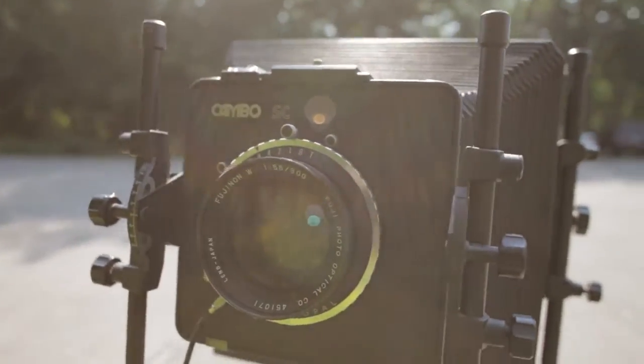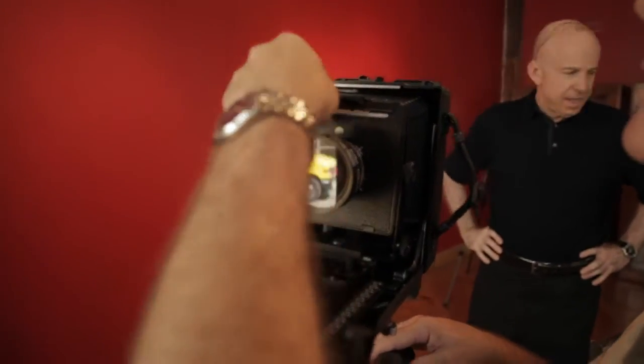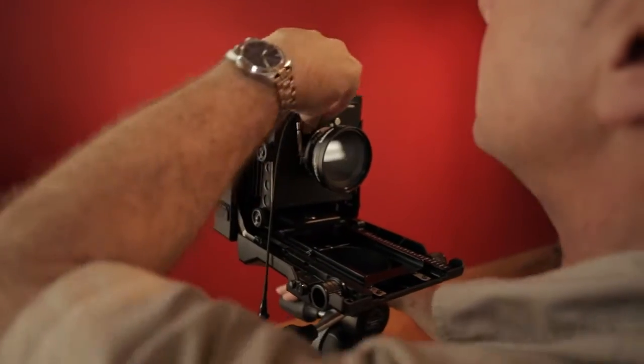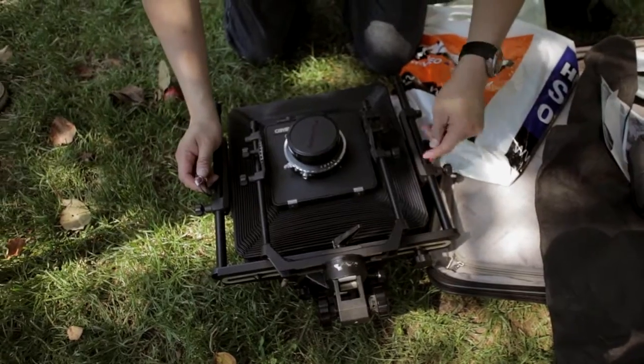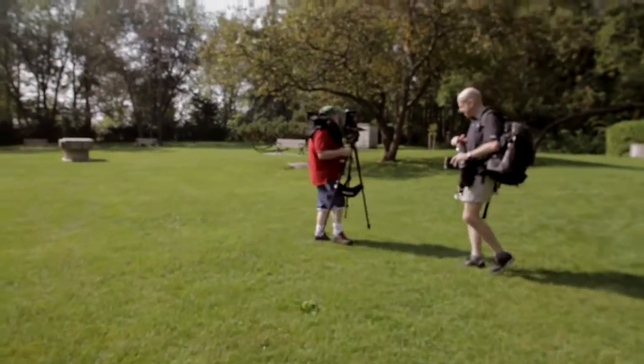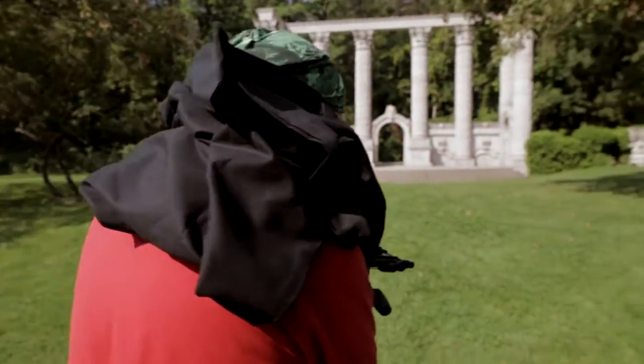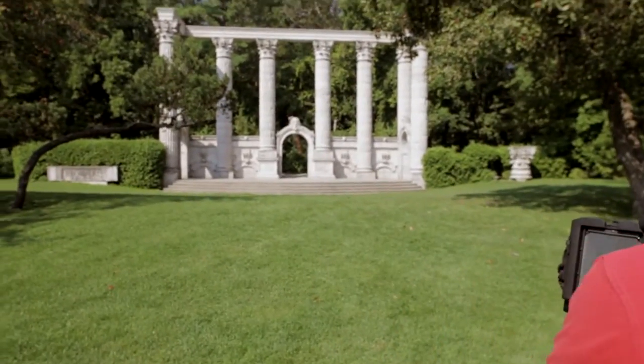It's a combo 8x10 — Toyo 45 CF. A little bit lighter than Stephen's 8x10, not as easy as 4x5. Twice the effort, but double the pleasure. But I sort of still felt a bit like a pack mule, carrying a couple of lenses and film holders and stuff like that, but it's worth it in the end.